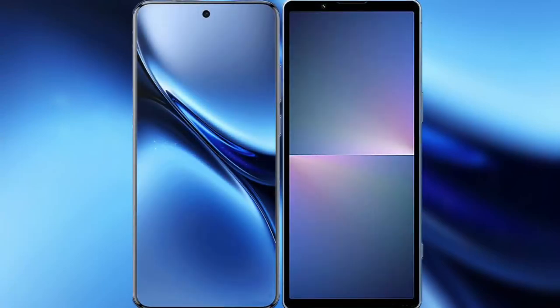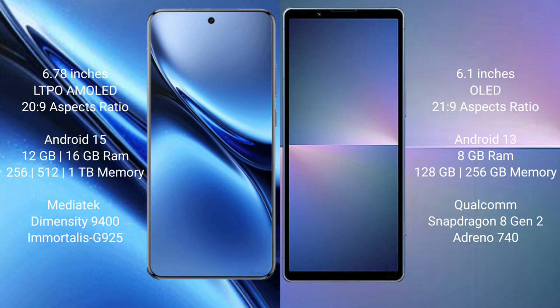I will compare the new Vivo X200 Pro with Sony Xperia 5 Mark 5. The Vivo X200 Pro features a 6.78-inch LTPO AMOLED display with an aspect ratio of 20:9, while the Sony Xperia 5 Mark 5 features a 6.1-inch OLED display with an aspect ratio of 21:9.